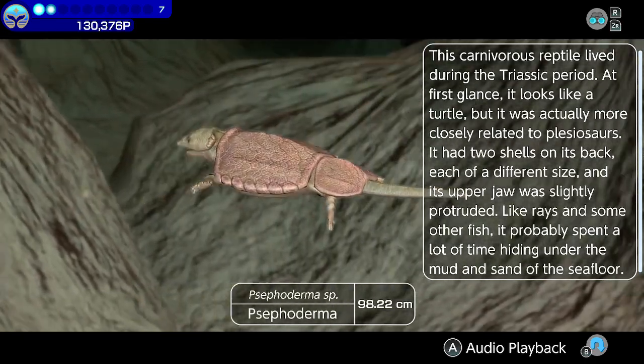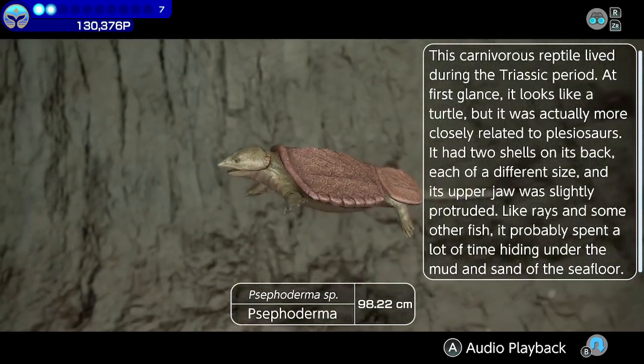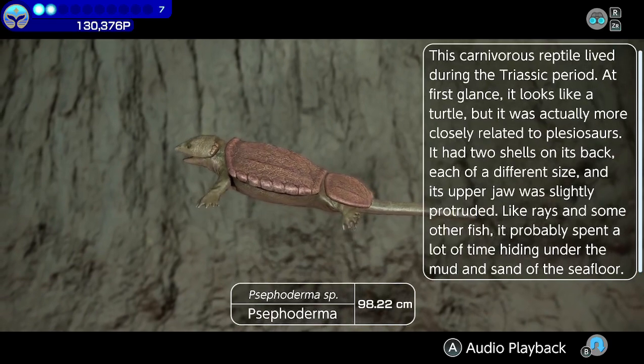It had two shells on its back, each of a different size, and its upper jaw was slightly protruded. Like rays and some other fish, it probably spent a lot of time hiding under the mud and sand of the seafloor.